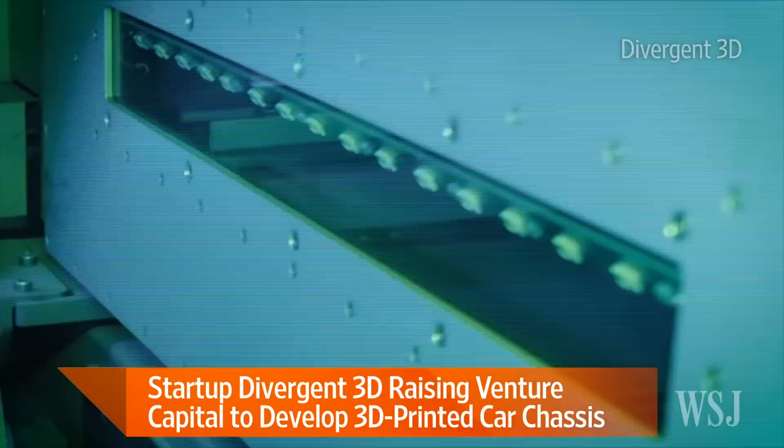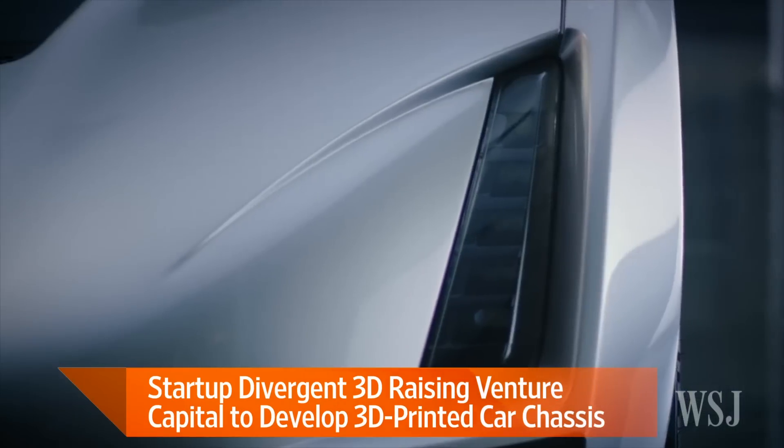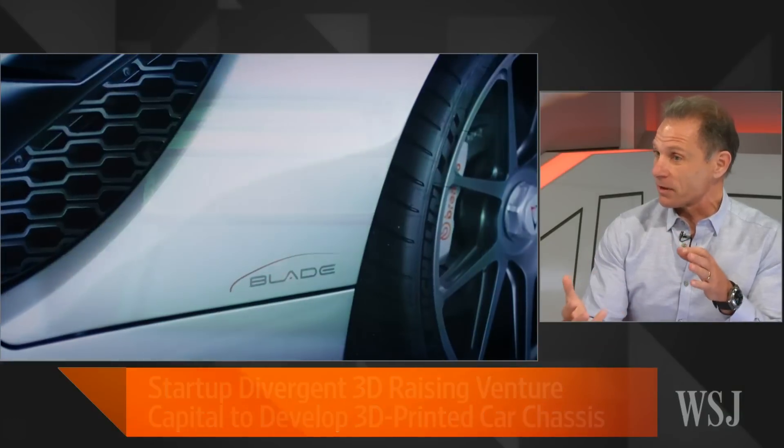Do you have to shape it once it comes out, or does it come out fully ready to go? The shape is optimized. The shapes look very much like nature, because nature optimizes material and energy. Then they're like super complex, customized Lego blocks that fit together.